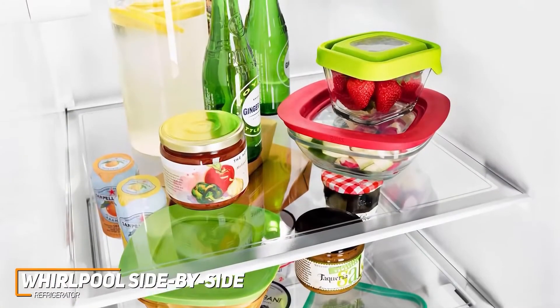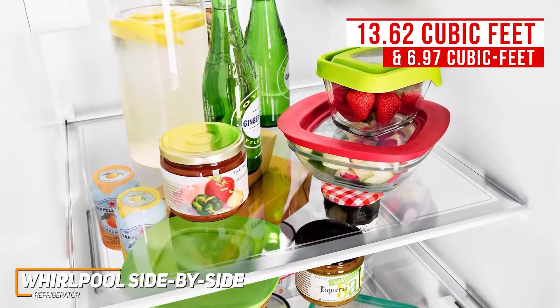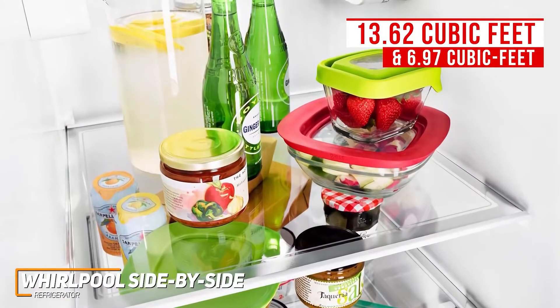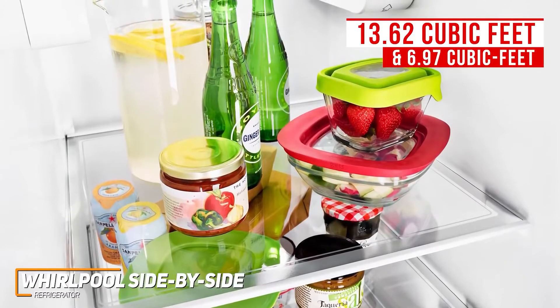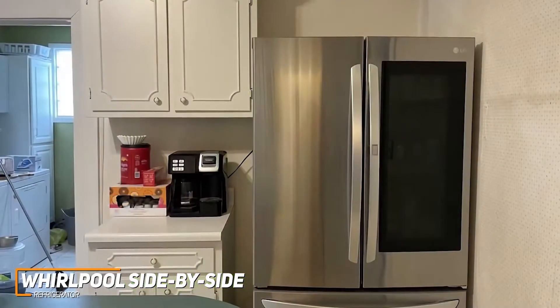The refrigerator compartment offers a solid internal capacity of 13.62 cubic feet and a 6.97 cubic foot freezer capacity that should be adequate for less busy households, although it lacks the internal capacity of more expensive offerings like the LG InstaView.